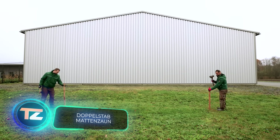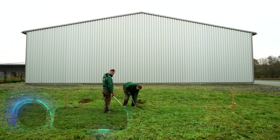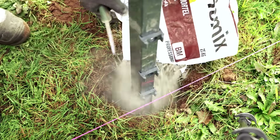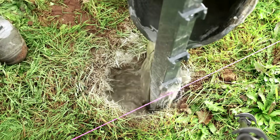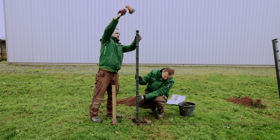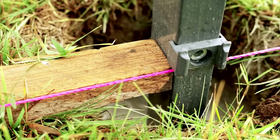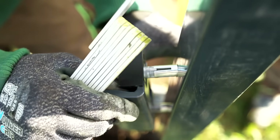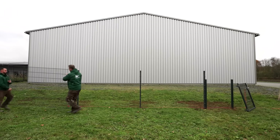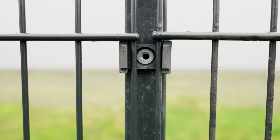Another team of German experts demonstrates fence installation, covering crucial points and showcasing the process in just six and a half minutes. They provide meticulous details, including the size of the wrench needed for tightening screws. According to these experts, with such comprehensive video instructions, even an amateur can build a high-quality fence.